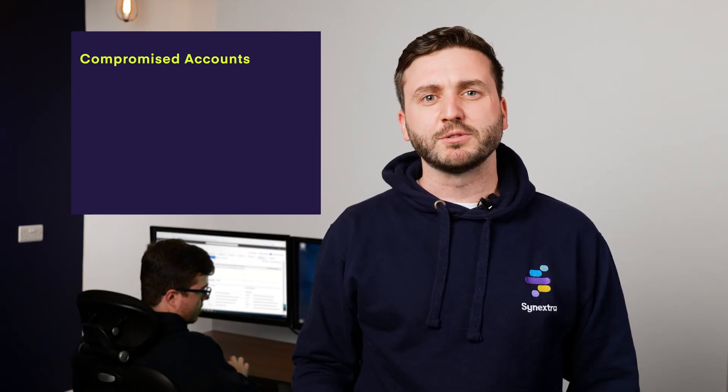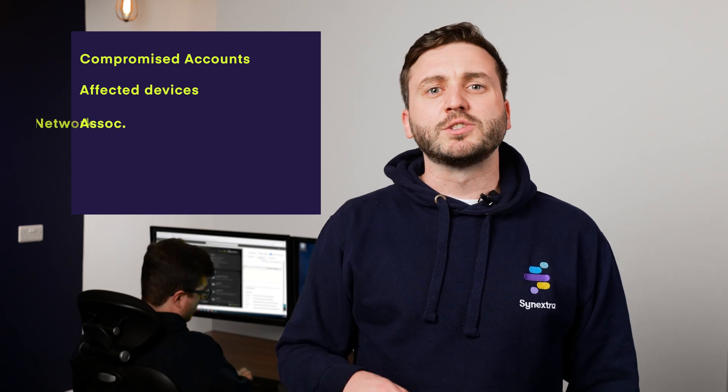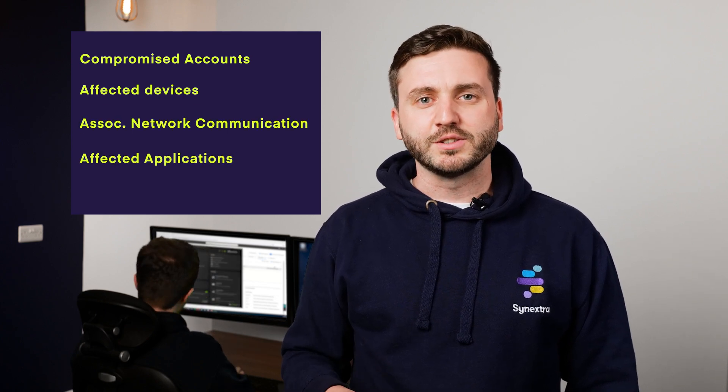The scope assessment determines compromised accounts, affected devices, associated network communications, affected applications, payload delivery medium, and many other factors.